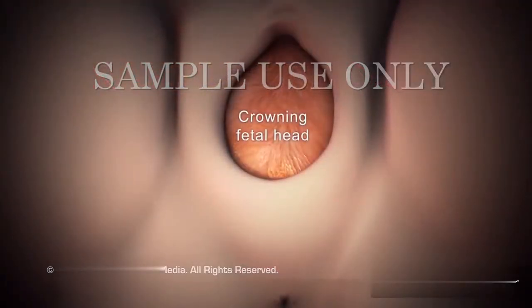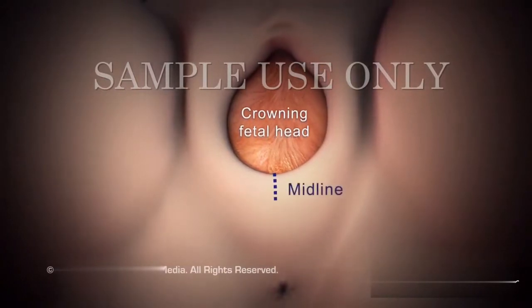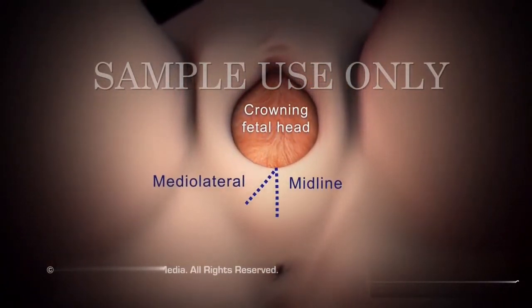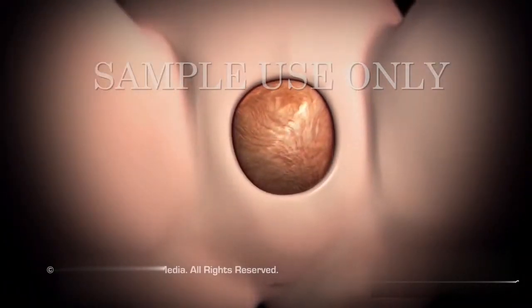In some cases, when the top of your baby's head appears, or crowns, your doctor may make a small cut, called an episiotomy, to enlarge the vaginal opening. Then you will continue pushing your baby out.